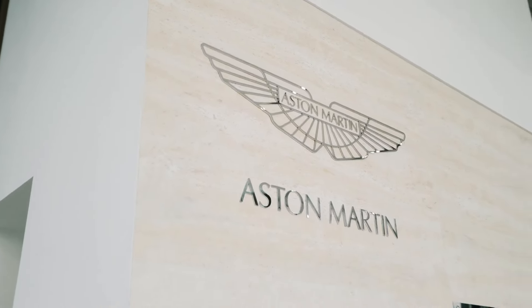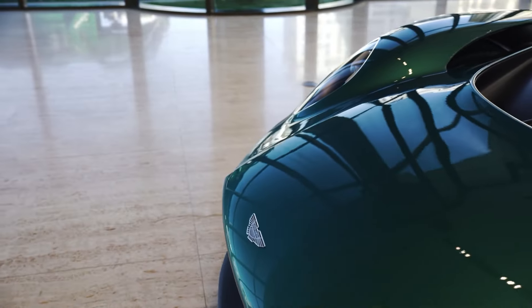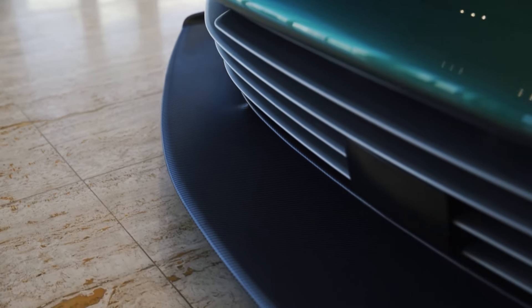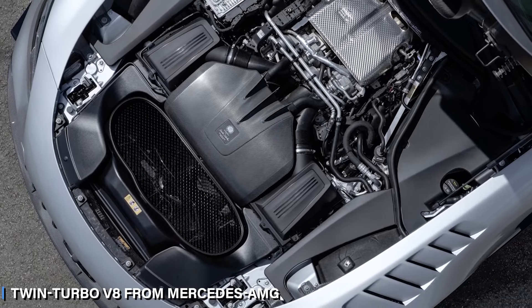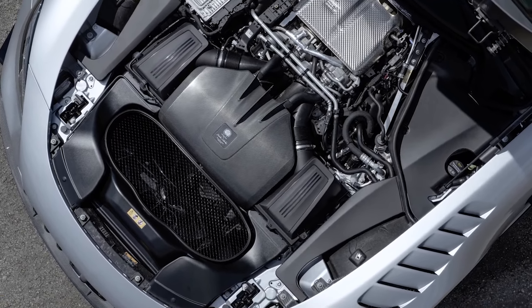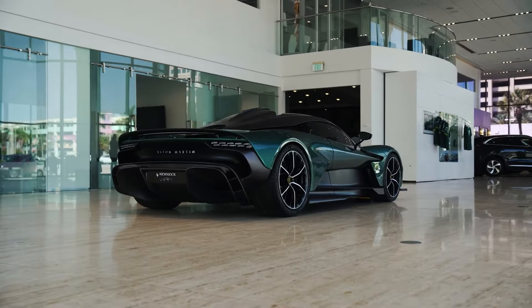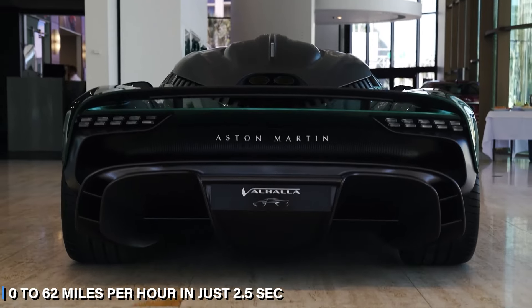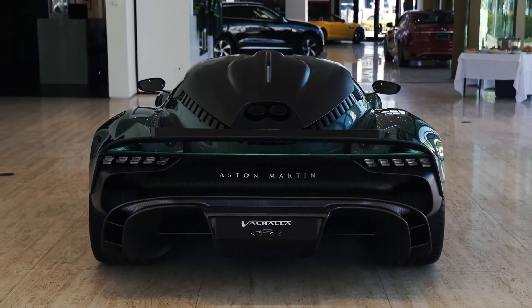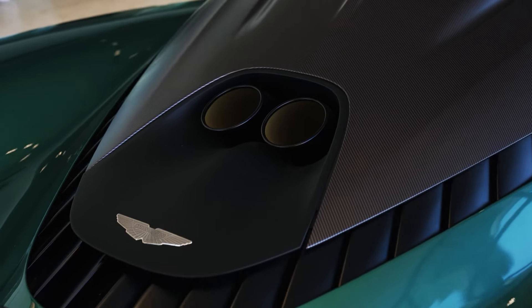First up is the Aston Martin Valhalla. This mid-engined beauty combines a hybrid powertrain with stunning aesthetics, featuring a bold Aston Martin grill and a sleek carbon fiber body. Powered by a twin-turbo V8 from Mercedes-AMG, it delivers an astonishing 998 horsepower, hitting 217 miles per hour and accelerating from 0 to 62 miles per hour in just 2.5 seconds. With its EV mode for short electric drives, the Valhalla blends modern efficiency with high-octane excitement.